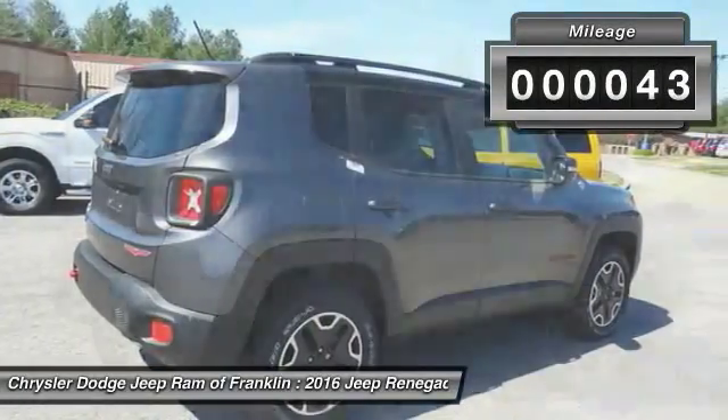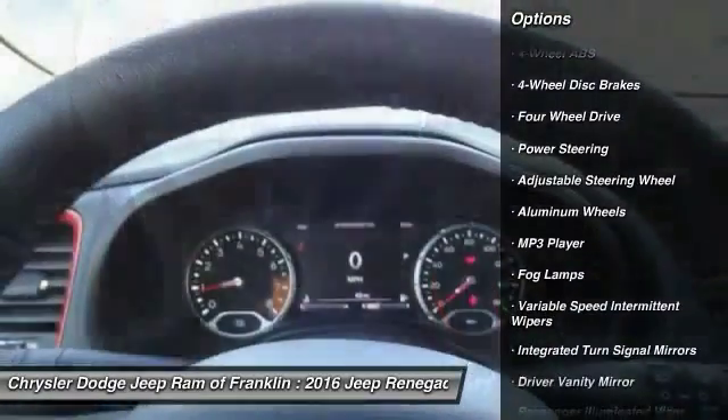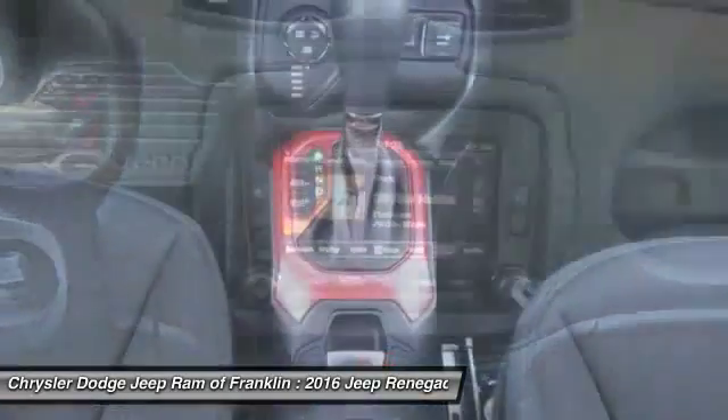This vehicle has less than 100 miles. Here are some of this vehicle's great options: steering wheel audio controls, keyless entry, backup camera, stability control, and traction control.